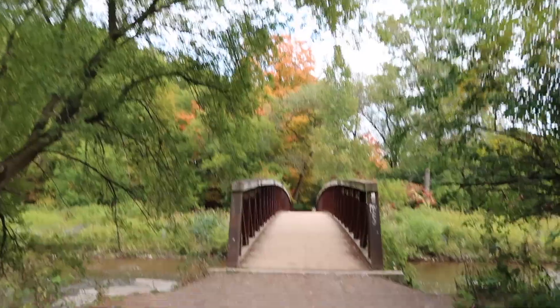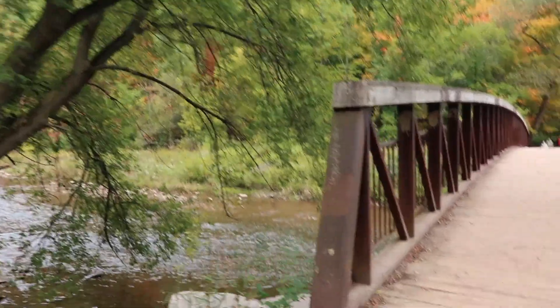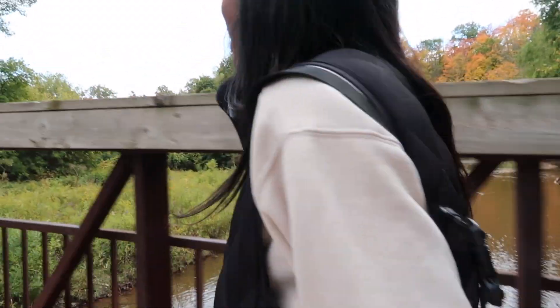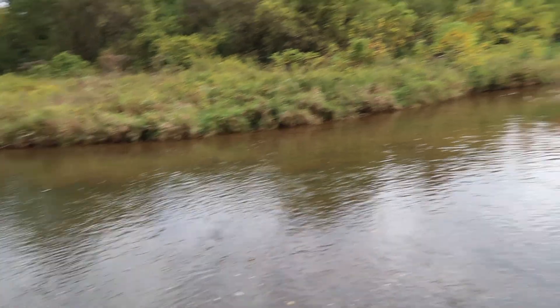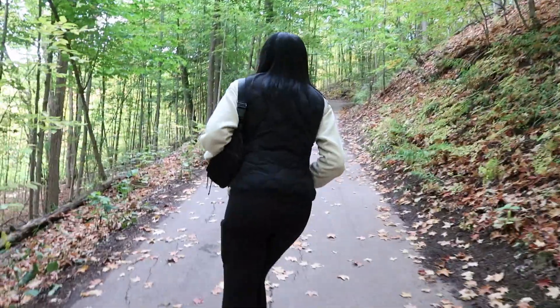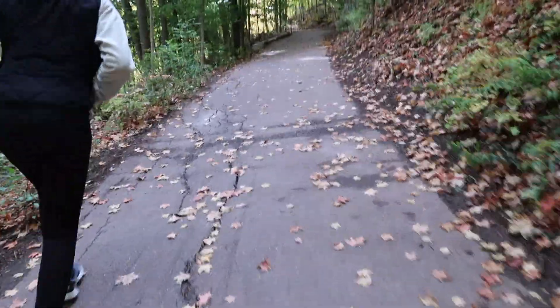This is so pretty. The water is brown. This is so nice — there's even people fishing. This is actually so steep. This is a full-on workout — look how steep that is.